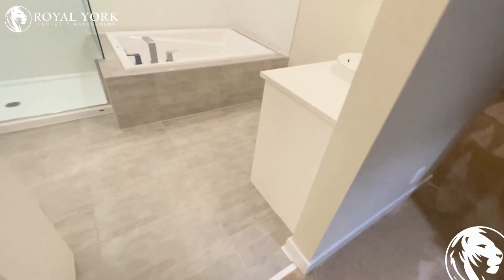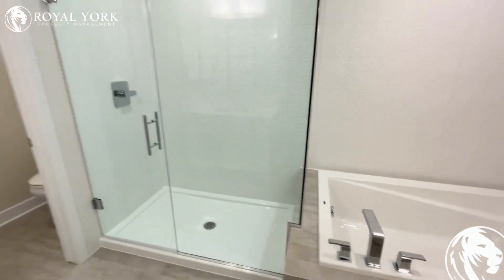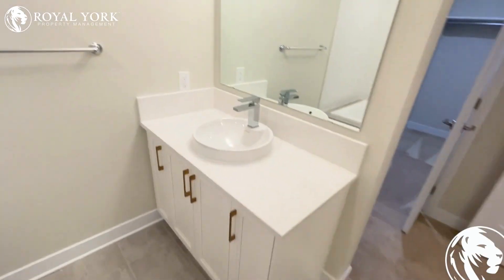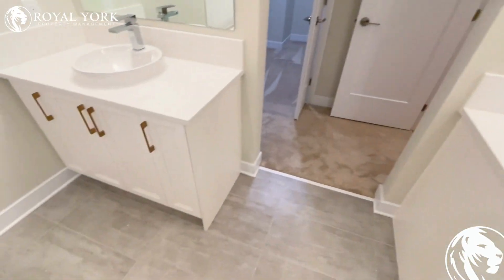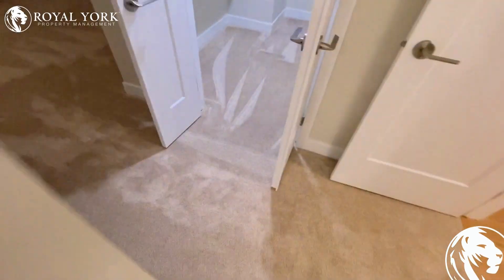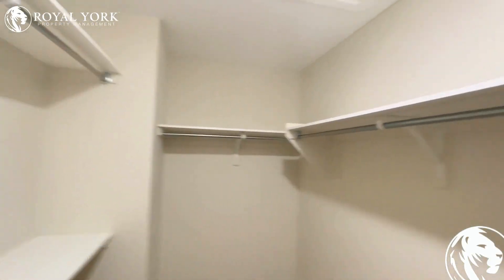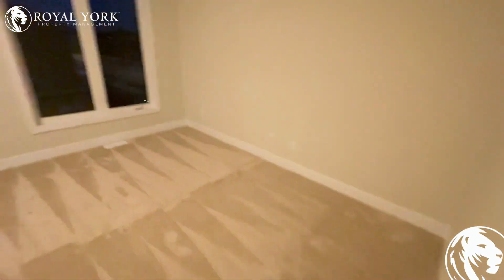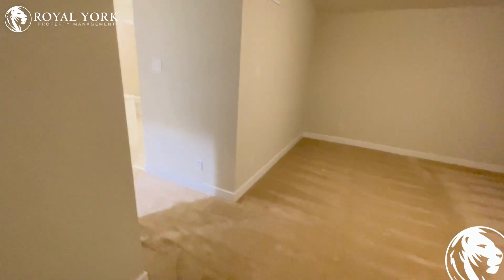And finally, the master bedroom that features a beautiful ensuite bathroom with two sinks that are separate from each other. The master bedroom has its own huge walk-in closet, and it has two windows as well with lots of space for a king-size bed.